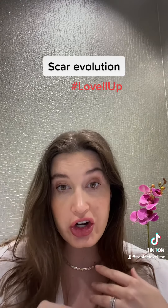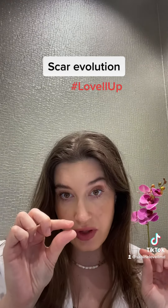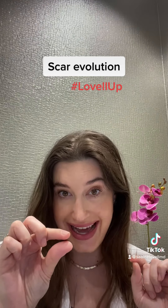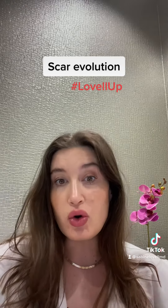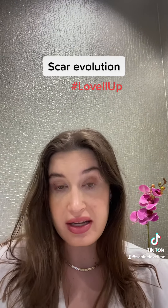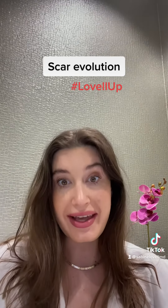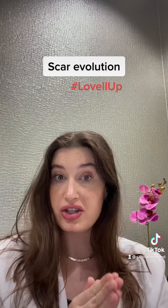It might look darker or redder compared to at one month post-op, where the scar is usually very thin, fine, and flat. This is just normal scar evolution, so it's nothing to worry about. It's very common for this to happen.